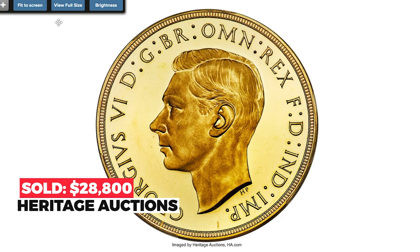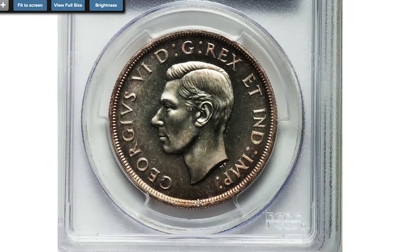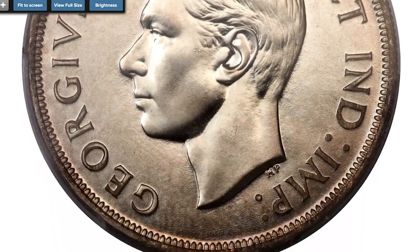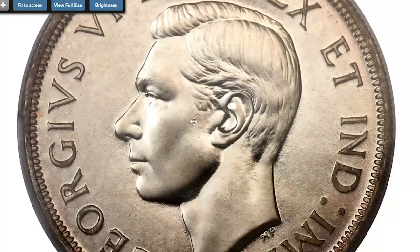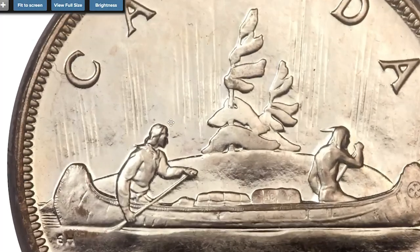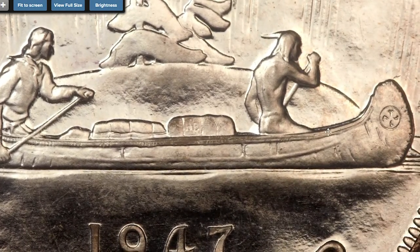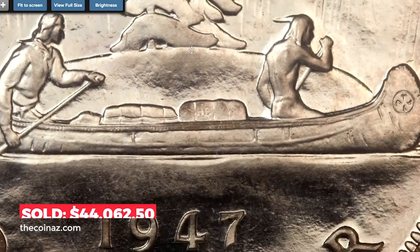The 1947 Blunt 7 specimen dollar is simply superb. The surfaces are bright with just a touch of russet tone as the eye approaches the rims. The devices present a light cameo effect, and the obverse fields appear velvety with mirror-like brightness visible in the depths of the design. The reverse fields are more reflective and exhibit tone only along the tops of the rims. This date and variety are rarely seen as specimens. Sold on January 5th, 2014 for $44,062.50 at Heritage Auctions.